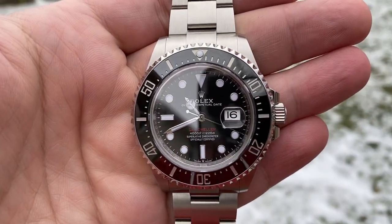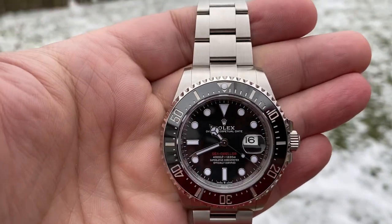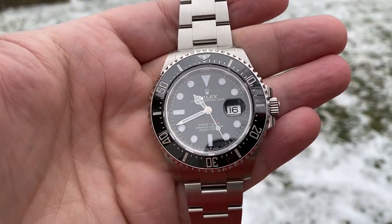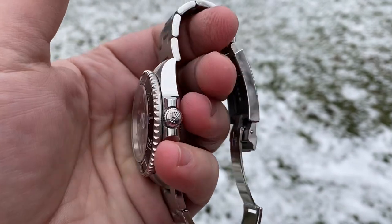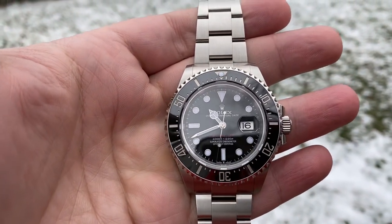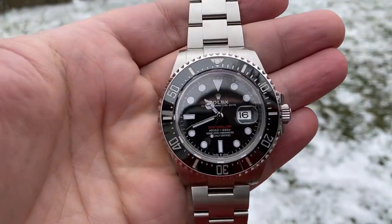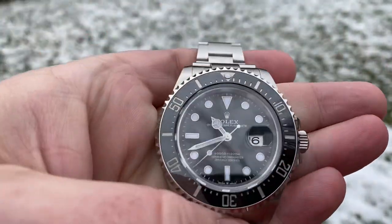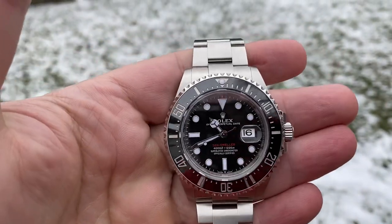Of this 50th Anniversary Sea-Dweller. If you've seen one of my last silly videos, it was my brother-in-law trying it on, and I wanted to talk a little more about that. I have a wrist of about 7.75 inches, so for me this watch fits me beautifully.